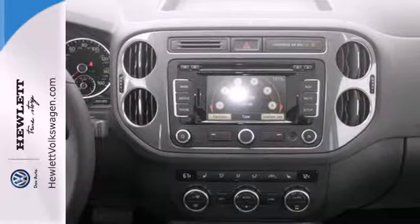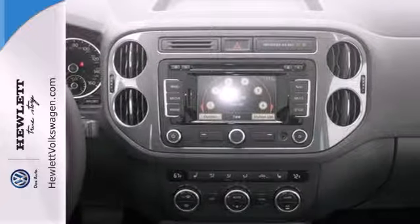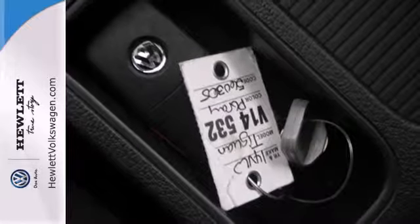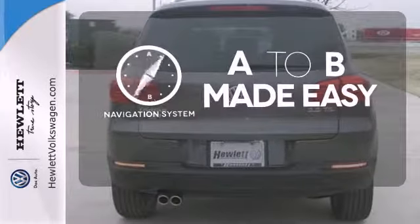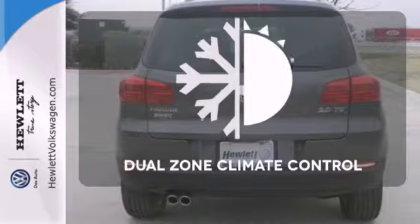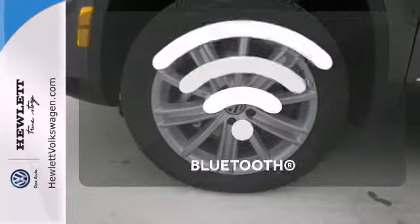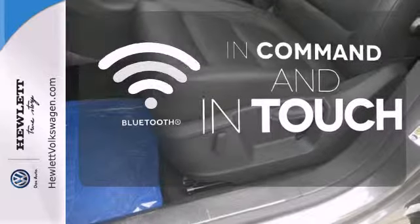Plus tons of great standard equipment like heated mirrors, keyless entry, multiple airbags, and stability and traction control. Never feel lost again with the navigation system. No one will complain about the temperature with the dual-zone climate control. Keep your hands on the wheel and eyes on the road with Bluetooth.